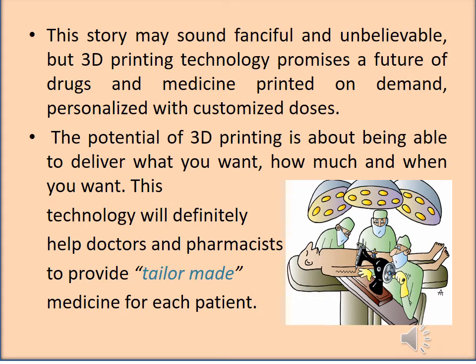The potential of 3D printing is about being able to deliver what you want, how much and when you want. This technology will definitely help doctors and pharmacists to provide tailor-made medicine for each patient.